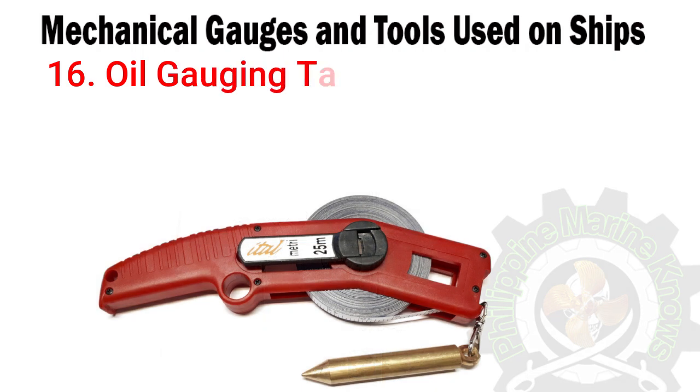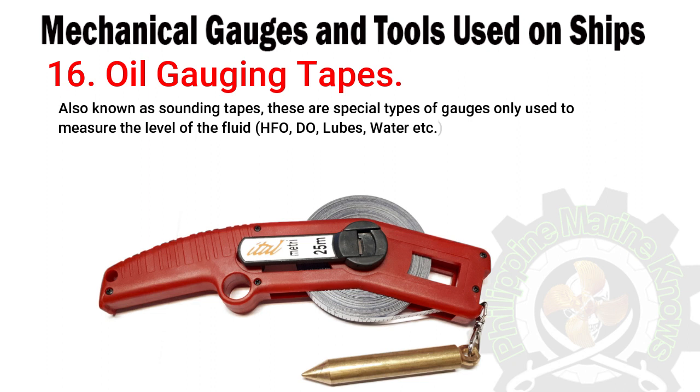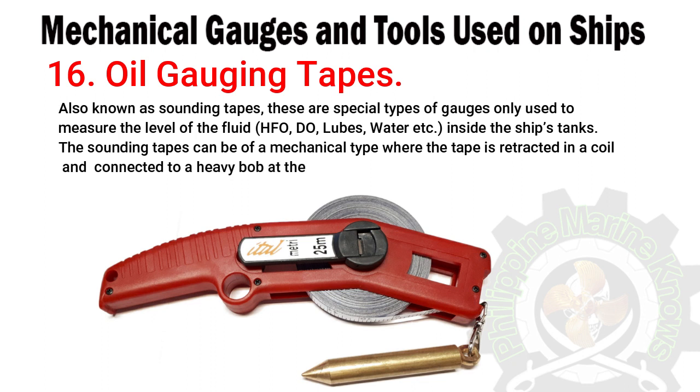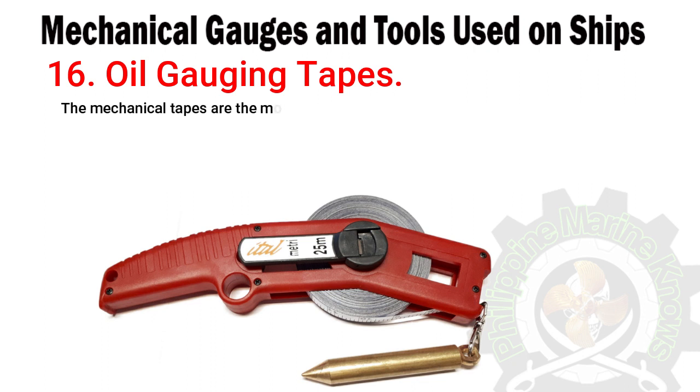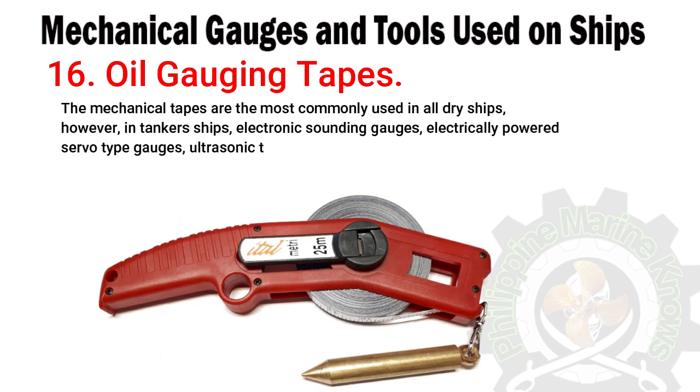Number sixteen: oil gauging tapes. Also known as sounding tapes, these are special types of gauges used only to measure the level of fluid — HFO, DEW, lubes, water, etc. — inside ship tanks. The sounding tapes can be of a mechanical type where the tape is retracted in a coil and connected to a heavy bob at the end. Mechanical tapes are the most commonly used on all dry ships. However, in tanker ships they use electronic sounding gauges, electrically powered servo type gauges, or ultrasonic type.